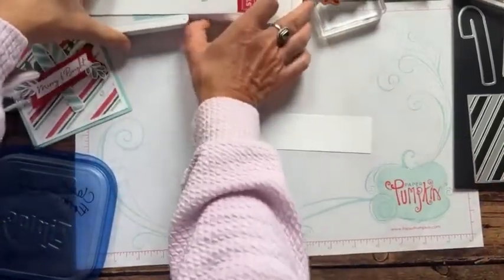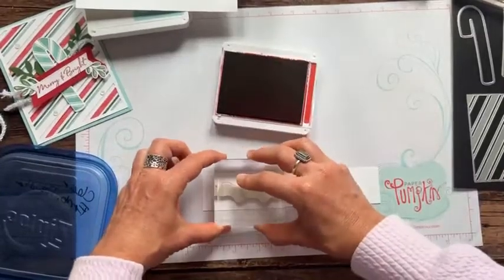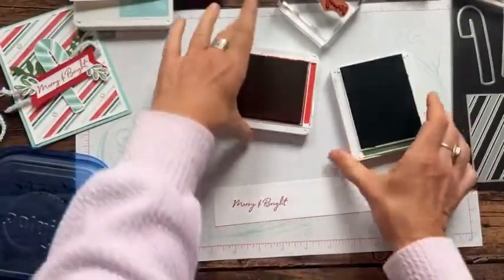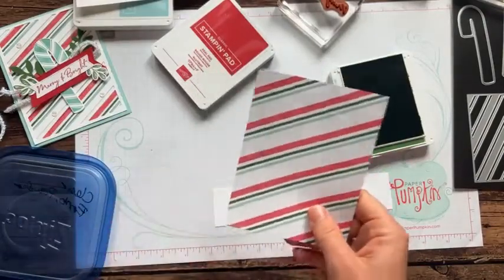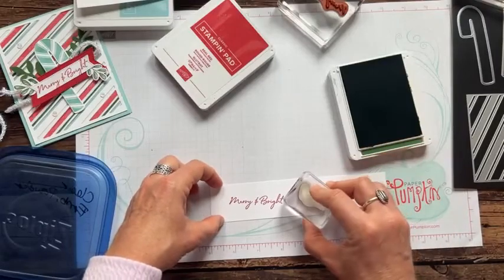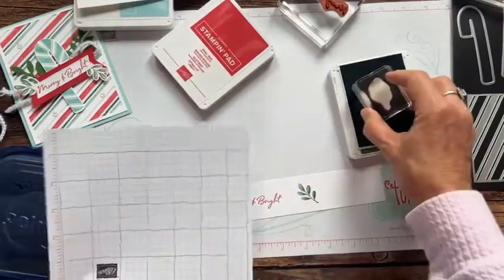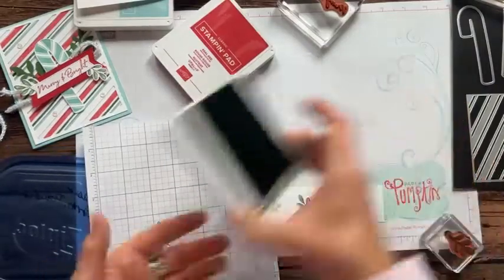I'm also going to stamp in real red ink — stamping my Merry and Bright. Press straight down and lift straight up. I love the font on that — isn't it so cool? Then we're using garden green, and I actually stamped off first because I wanted them a little bit lighter. All of these colors — real red, garden green, and pool party — were pulled from the designer series paper. That's the beauty of Stampin' Up.